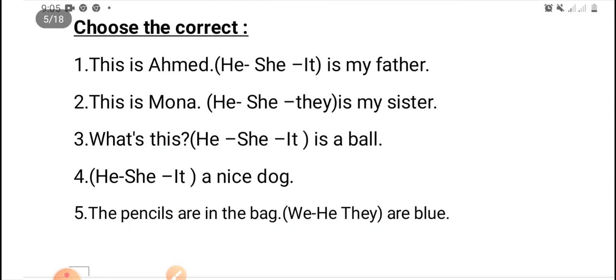Choose the correct. Number one: this is Ahmed. He, or she, or it — is my father. Excellent — he.